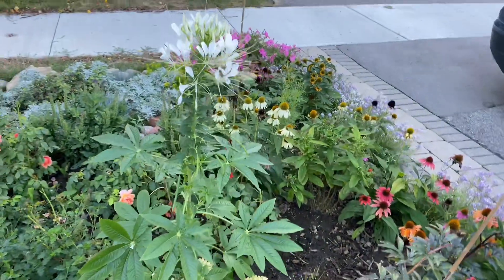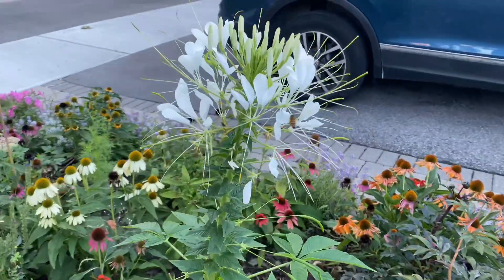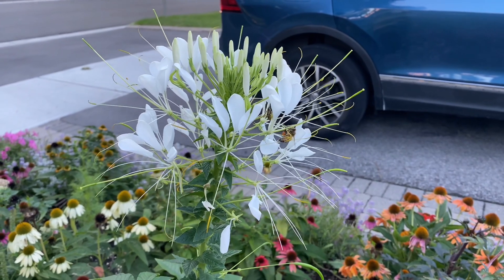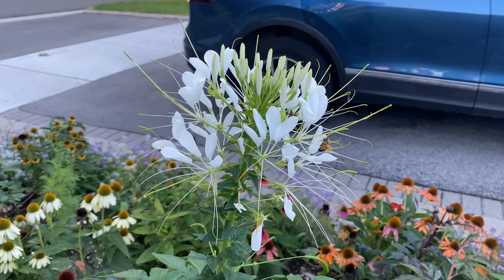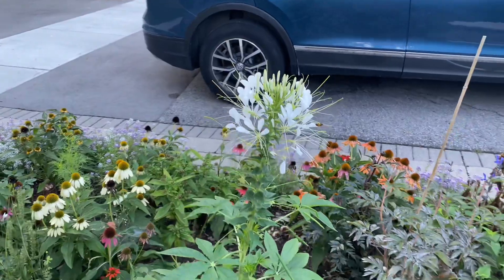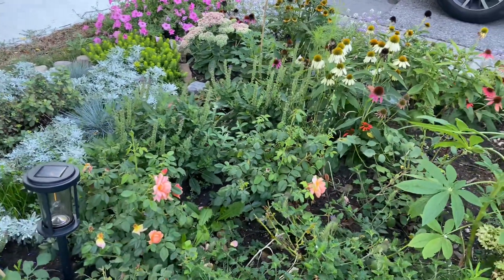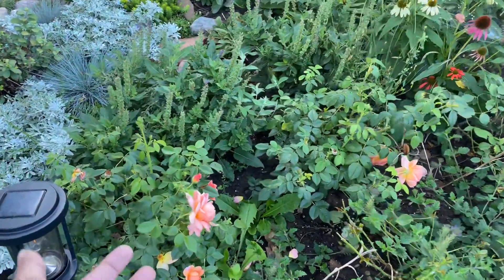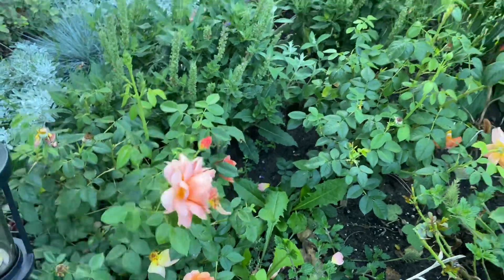I also have this beautiful cleome here that has been blooming for a long time now - it's just gorgeous and attracts so many pollinators. I love this beautiful spider flower. Lots and lots of roses are actually coming back into bloom now that it's cooler. This is the 'At Last' rose - it's now again giving me a lot of blooms.